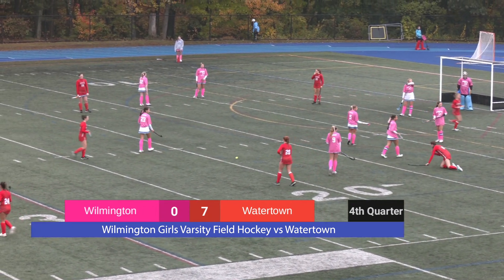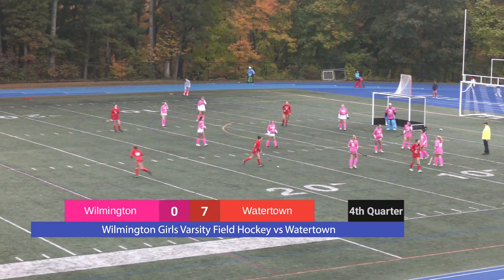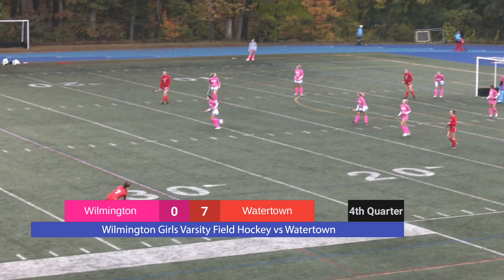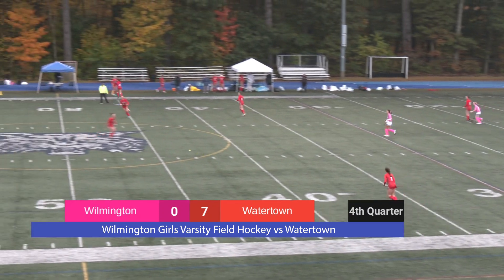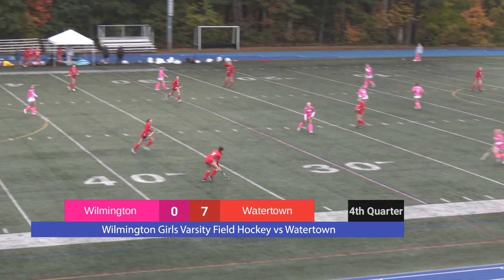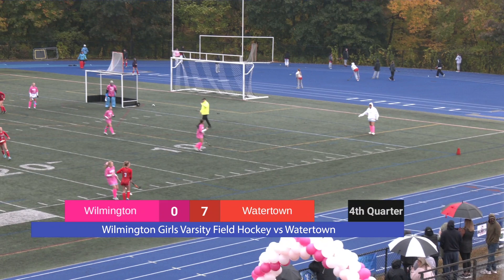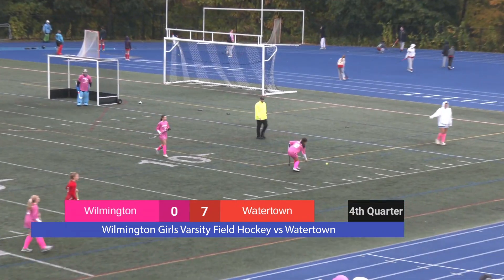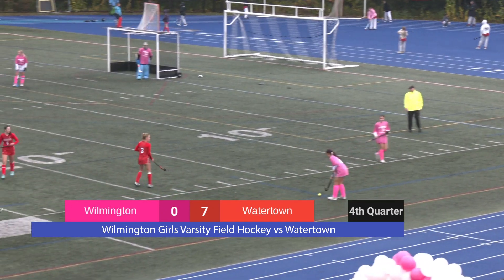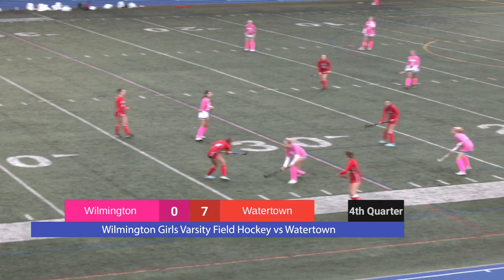Watertown looks to have gotten tripped there — that was not a fortunate fall, hope she's alright. Watertown makes another exchange, substituting two more players. That pass slips right past Watertown's backup forward — she just got into the game, so naturally there's room for some mistakes. Hopefully Watertown's backups will give Wilmington an opportunity to get that goal in before the game ends today.